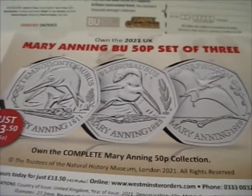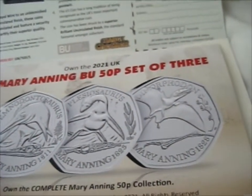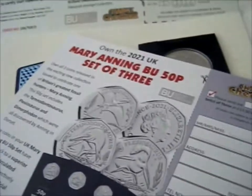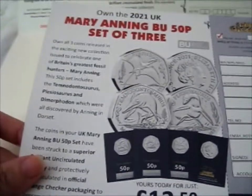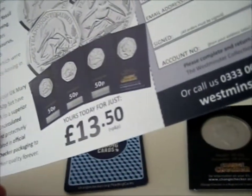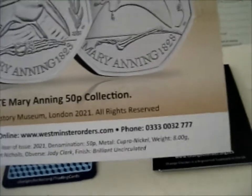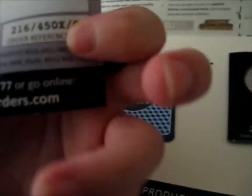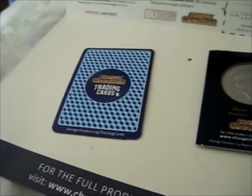So this is just an advert for these dino coins in there. If you were interested in that or whatever... It just goes on the recycling. Oh, I shot it down.